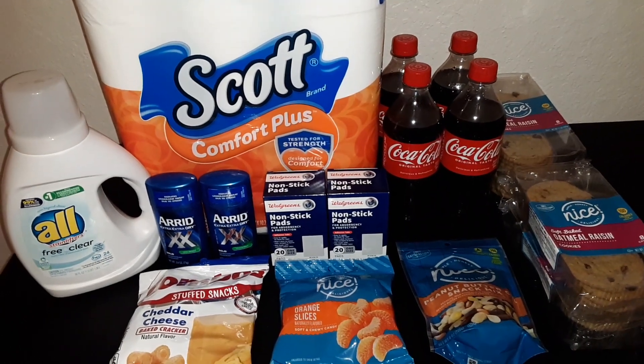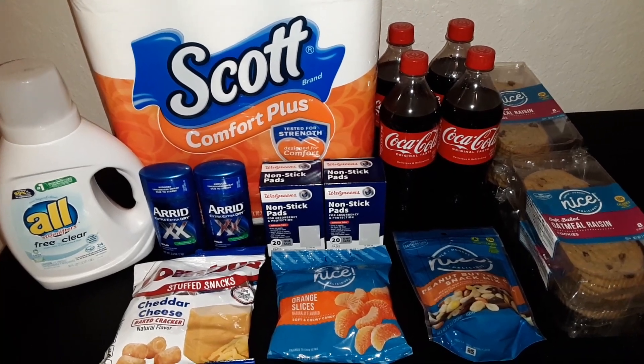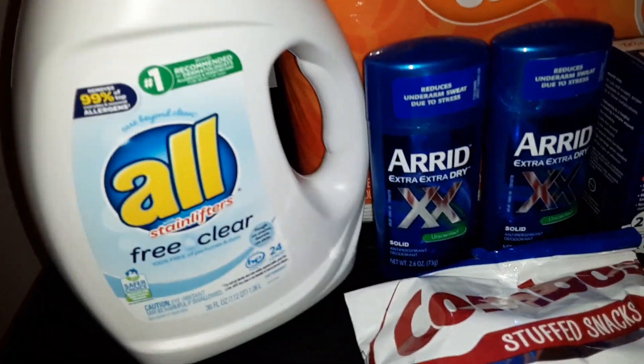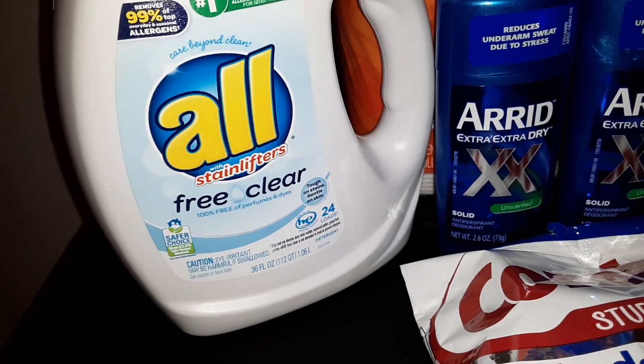Today we have a haul of items from Walgreens. The total cost for this order after coupons and discounts was $34.35. Here's what we got: we got one bottle of the All Free and Clear laundry detergent.